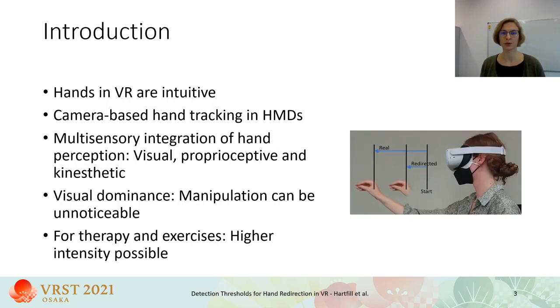Using the hands is one of the most intuitive ways to interact with a virtual environment, and camera-based hand tracking is supported by more and more head-mounted displays so that no additional hardware like tracking gloves are needed. Humans perceive the position of body parts such as hands through multi-sensory integration by merging information from the visual system as well as proprioceptive and kinesthetic information. Due to the dominance of the visual system in this process, perception of the hand's real position can be manipulated in VR.